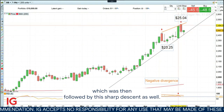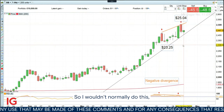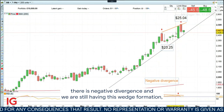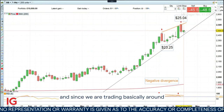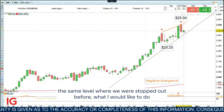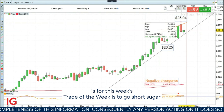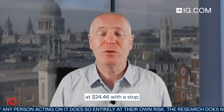which was then followed by a sharp descent as well. I wouldn't normally do this, but since my technical signals are still telling me that there is negative divergence and we are still having this wedge formation, and since we are trading basically around the same level where we were stopped out before, what I would like to do for this week's trade of the week is to go short sugar at $24.46, with a stop loss at $25.05 and a downside target at $22.50.